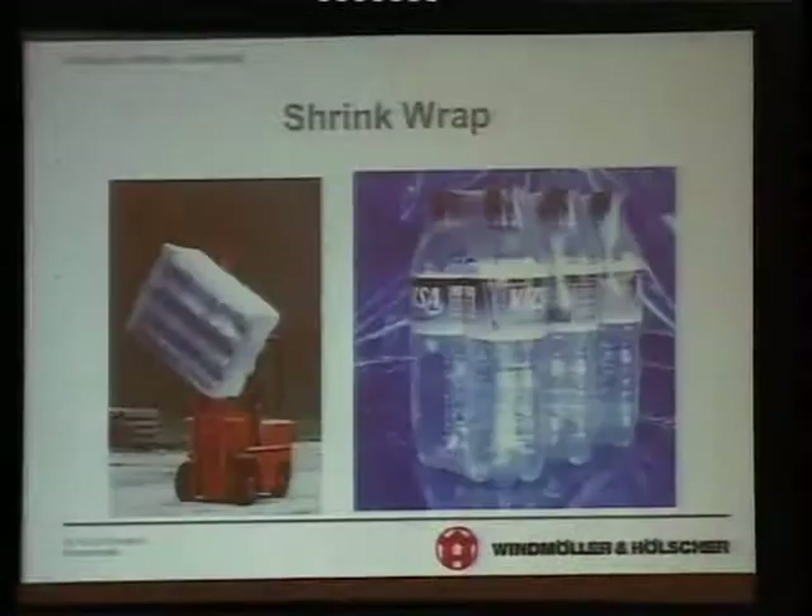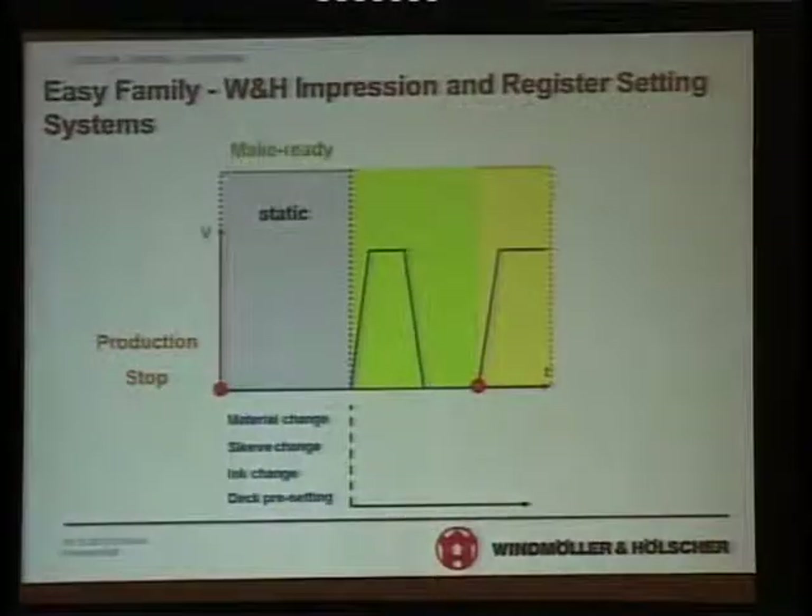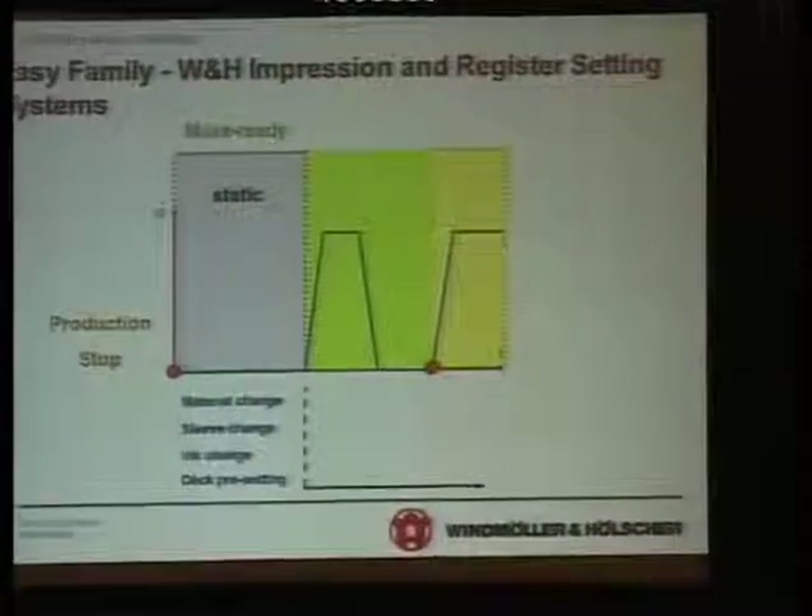I will skip the remaining slides and go directly to show you just a little bit of flexo printing. We have to integrate everything. Within hours you can have an artwork on the press. And then when it comes to the press there are new problems — you need to do color matching, impression setting, register setting and so on. We are able to integrate today with very high technologies all these systems on the machine, and these functions can now be performed within minutes.